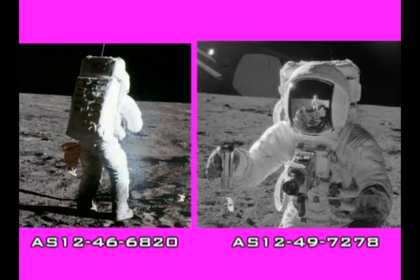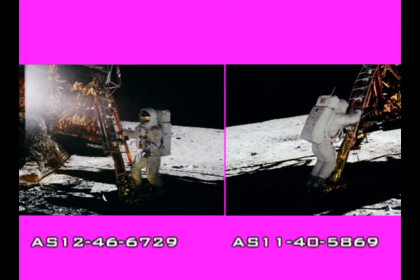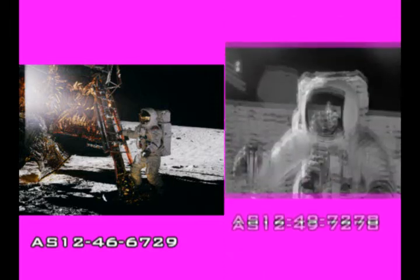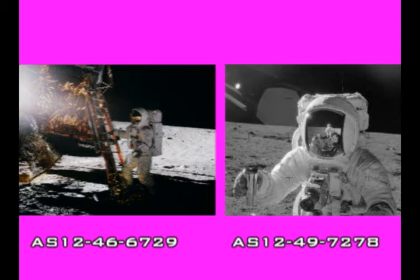Why does his portrait photo look nothing like this? Here is another photo of Bean as he steps into the shadow of the lamp. Didn't we see this before on Apollo 11? If it is indeed light reflecting off the lunar surface that is illuminating Bean in those two photographs, why is it not illuminating Bean in this one? The sunlight bouncing off the moon is constant — it would not have been possible for the surface to suddenly cease illuminating Bean between shots.